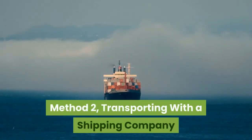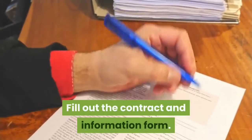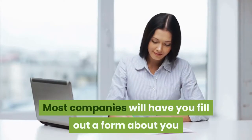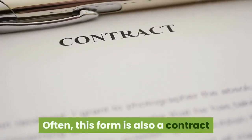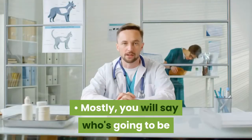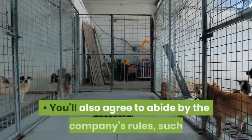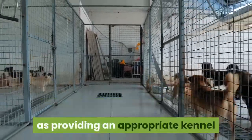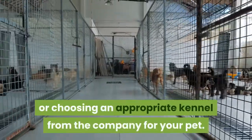Method 2: Transporting with a shipping company. Fill out the contract and information form. Most companies will have you fill out a form about you and your animal. Often, this form is also a contract that you will follow the company's guidelines for shipping a pet. Mostly, you will say who's going to be providing the health certificates for your animal and that the company has the authority to charge your card. You'll also agree to abide by the company's rules, such as providing an appropriate kennel or choosing an appropriate kennel from the company for your pet.